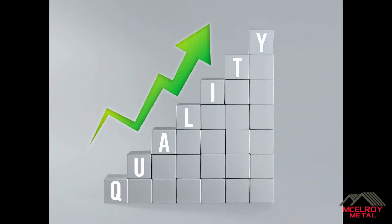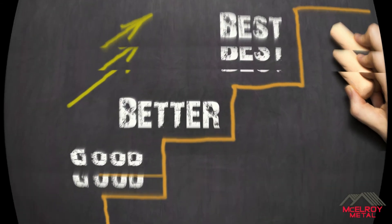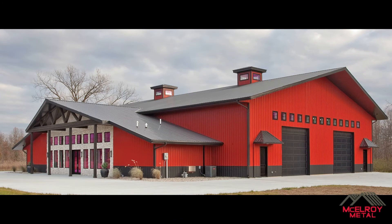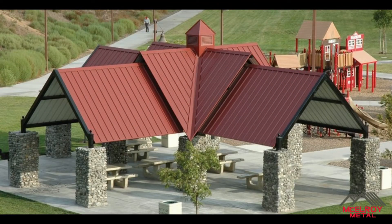Like most building materials, metal roofing and siding have varying levels of quality, and products can be selected along the good, better, and best spectrum. These images showcase the difference between a better and best coating system. At McElroy, we sell both coating systems, but we recommend PVDF for any project where long-term aesthetics and performance are important.